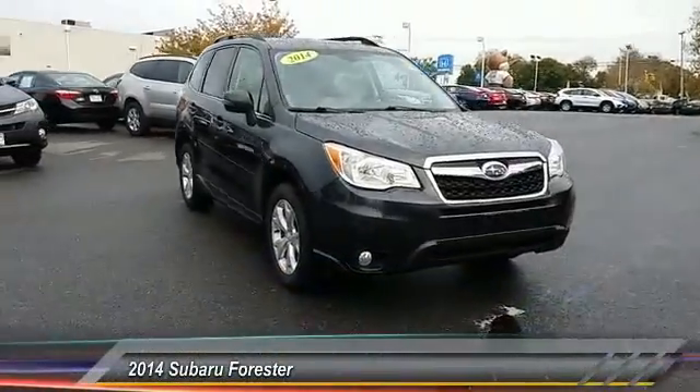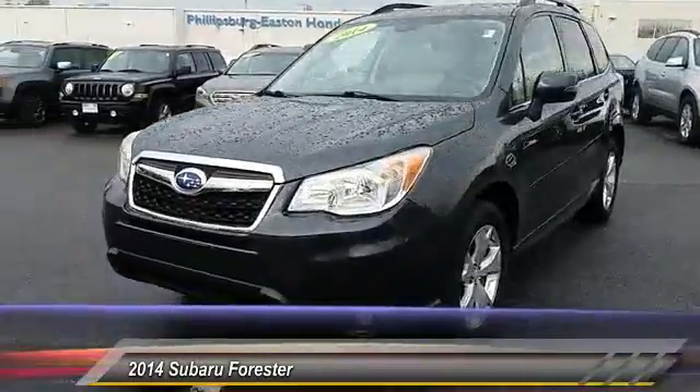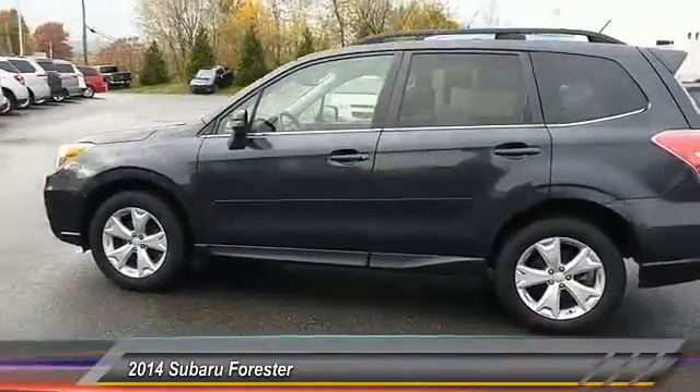The 2014 Forester. The Subaru Forester is a sensible, practical, and affordable vehicle. It has an impressive, comfortable ride and handles well, and is priced below $20,000.